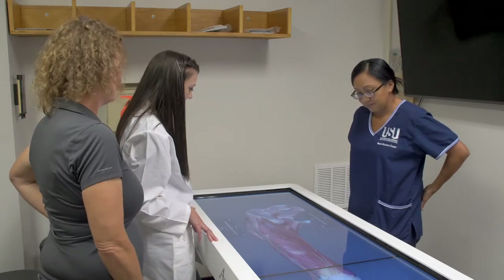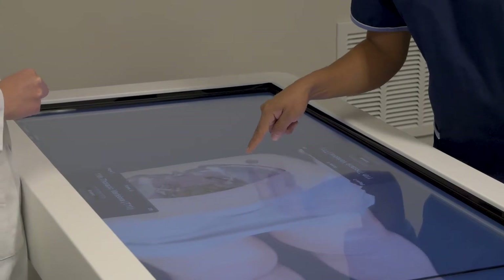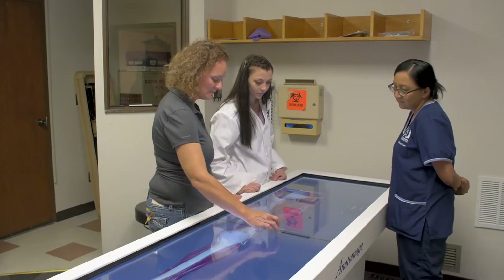As you heard from Tracy, the medical field offers a lot of career opportunities for people in the Four Corners region. Now you're going to meet Michelle Lyman, the director of the health program at USU Blanding. They've taken an old clinic and renovated it into a learning lab with a unique piece of technology called an anatomage table. We have seven health professions programs, and those are based on community need.